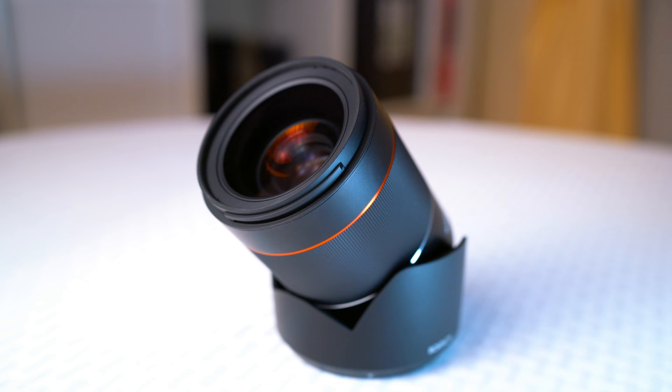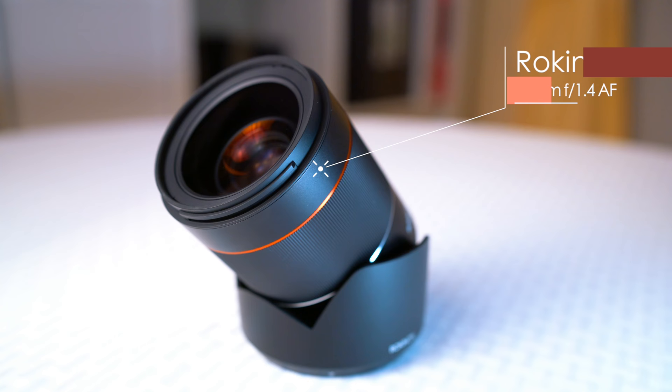In the last video, we compared the autofocus performance of the brand new Rokinon 35mm f1.4 to the much more expensive Carl Zeiss 35mm f1.4. Now in this video, we're going to take a closer look at image quality. I tested both lenses on a full-frame Sony A7R Mark II. Let's get started.